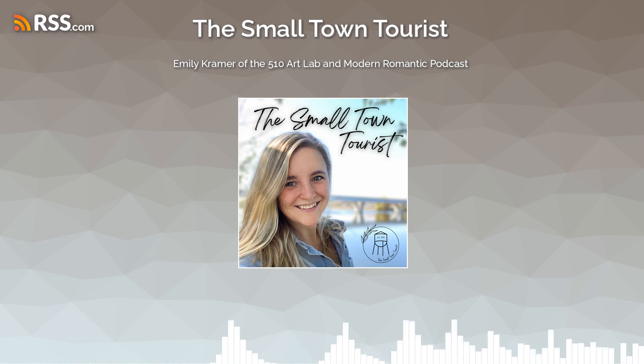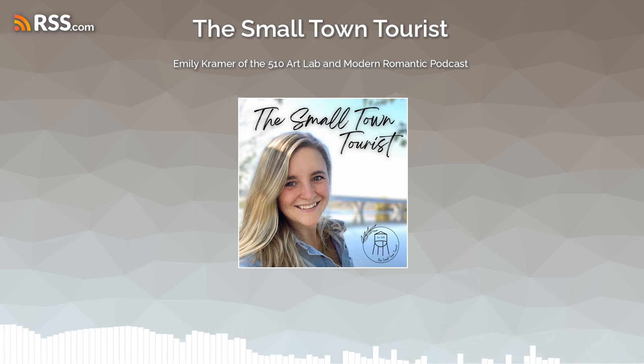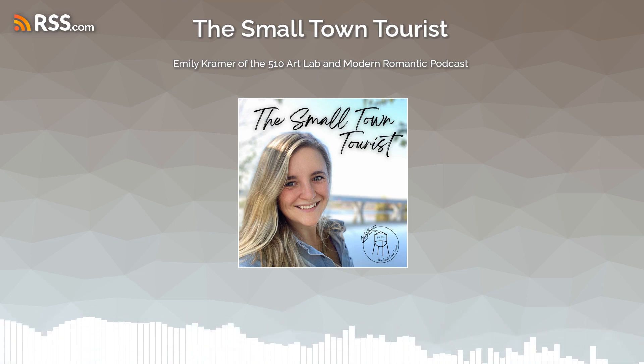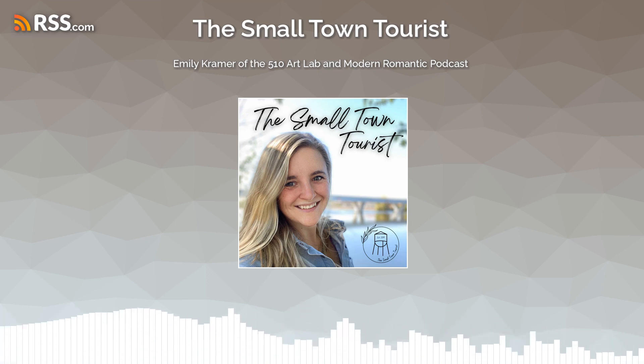Not only did we talk about the 510 Art Lab with Emily, we also talked about her own podcast that she does. I've got links to everything we discussed down in the show notes below, so be sure to check that out and give Emily a follow as well. Please enjoy our time hanging out with Emily Kramer of the 510 Art Lab from Sock Center.